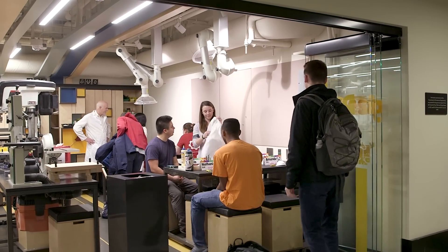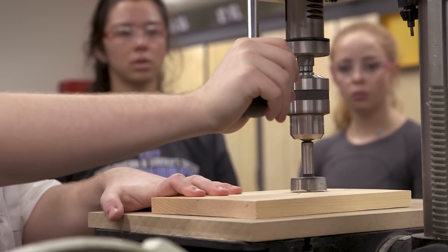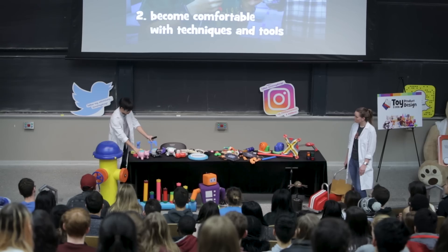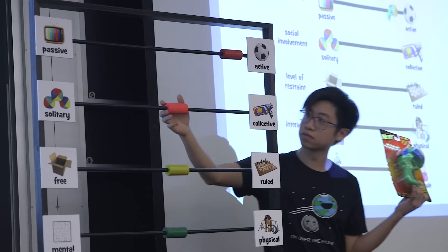2.00B is this great intro class that is mechanical engineering in a very hands-on setting. In lecture we learn about all the components that make a toy fun — from how it plays to how it looks to how all the little knick-knacks just come together to make that product unique.